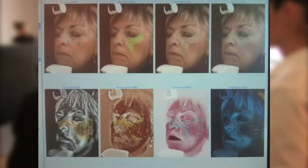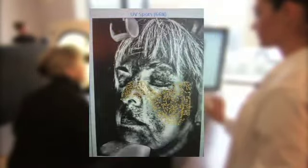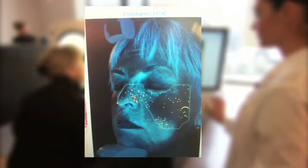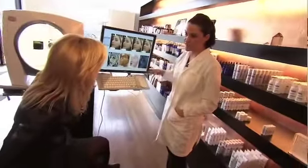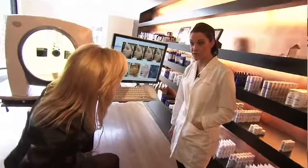With one click of the computer, she's able to assess a client's wrinkles, skin texture, pores, sun damage, brown spots, broken capillaries, and surface bacteria. Yes, it can be pretty scary, but knowledge is power. When we have this, we can tailor our treatments to you and tailor your skin care regimen.